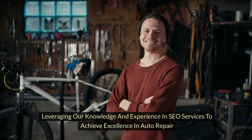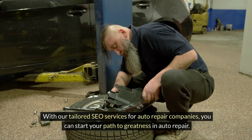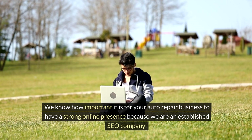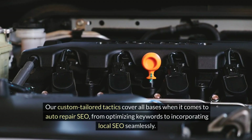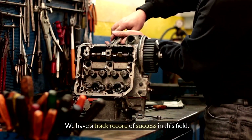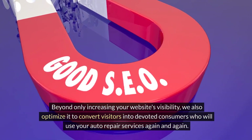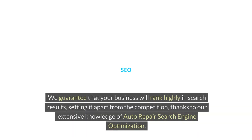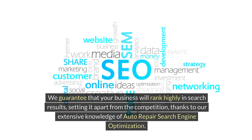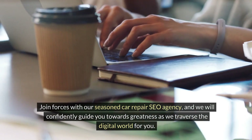Leveraging knowledge and experience in SEO services to achieve excellence in auto repair: With tailored SEO services for auto repair companies, you can start your path to greatness. We know how important it is for your auto repair business to have a strong online presence. Our custom-tailored tactics cover all bases when it comes to auto repair SEO, from optimizing keywords to incorporating local SEO seamlessly. We have a track record of success in this field. Beyond only increasing your website's visibility, we also optimize it to convert visitors into devoted consumers who will use your auto repair services again and again. We guarantee that your business will rank highly in search results, setting it apart from the competition, thanks to our extensive knowledge of auto repair SEO. Join forces with our seasoned car repair SEO agency, and we will confidently guide you towards greatness as we traverse the digital world for you.